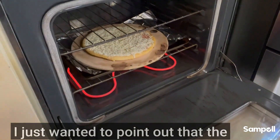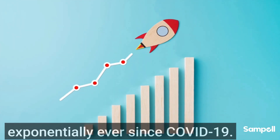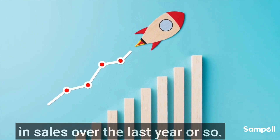While that's cooking, I just wanted to point out that the U.S. frozen pizza market is exploding exponentially ever since COVID-19. As a matter of fact, it's up five billion dollars in sales over last year or so.